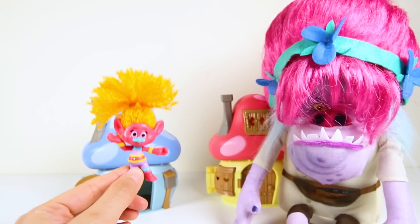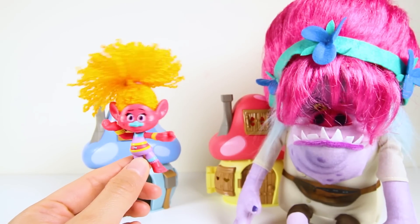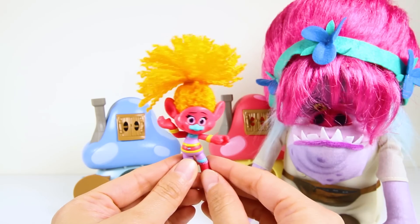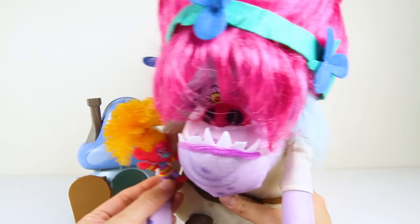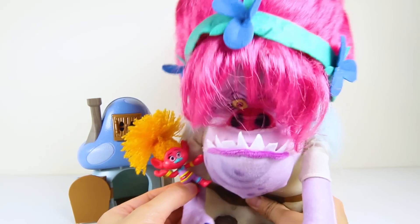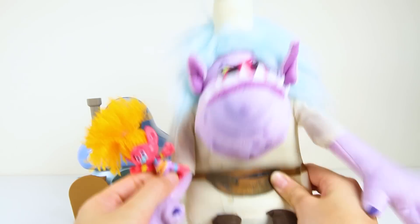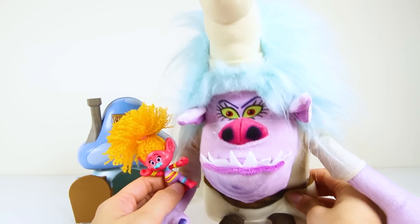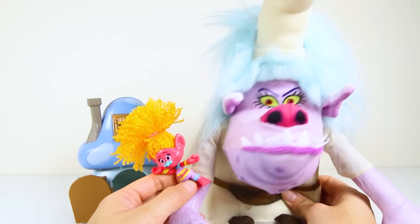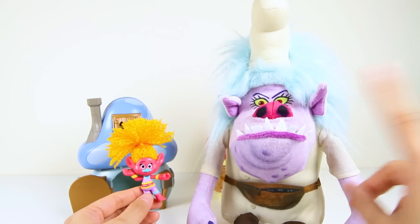OK Trolls fans, what is DJ Suki's favorite thing to do — go swimming or listen to music? Let me know in the comments! I finally got a troll! Hehehehe! And this troll looks super delicious, I'm so excited! I have to do my happy Bergen dance now! Oh no, my hair! Hey wait — this isn't Pinky the Troll! This is Chef again! Chef is trying to trick us!